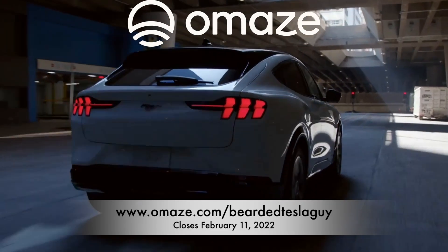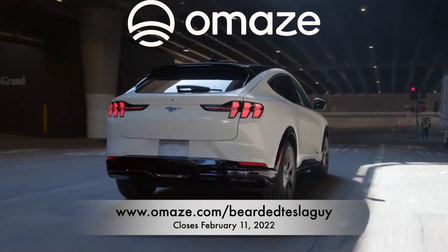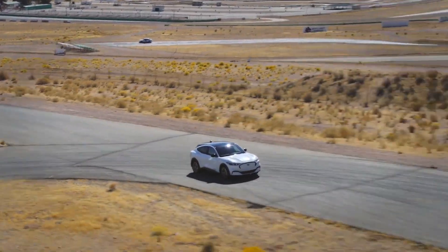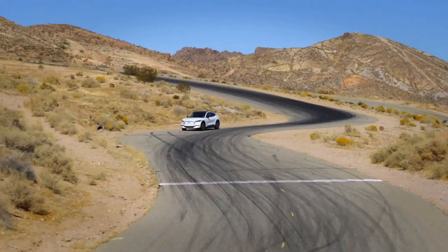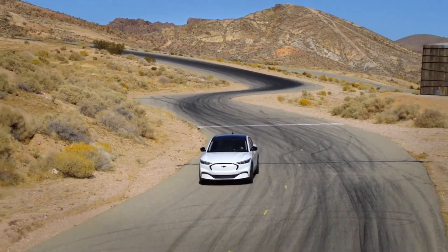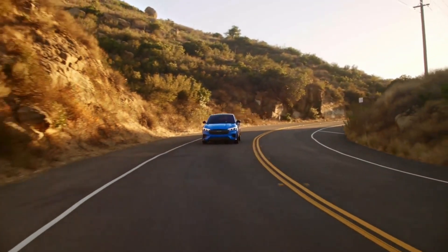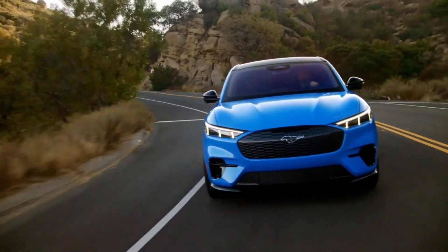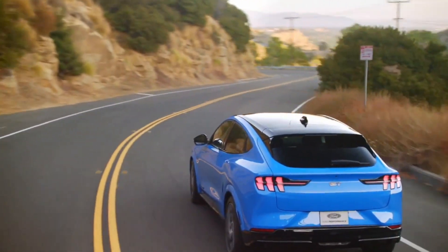I do want to give a shout out to the sponsor of today's video, Omaze. Omaze gives away one-of-a-kind prizes and experiences while donating money to chosen charities all across the world. Their sustainable approach to fundraising means that nonprofits can spend less time raising money and instead focus on serving the needs of their communities. Right now with Omaze, you can win a 2021 Ford Mach-E GT Performance — you can be among the first people to own one. The new Mach-E GT packs powerful performance and incredible tech.